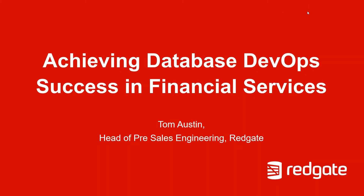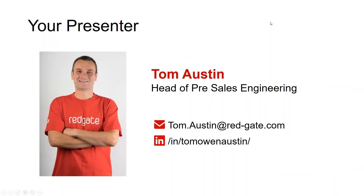My name is Tom Austin. I am Head of Pre-Sales Engineering at Redgate Software. I've been with Redgate for coming up to ten years now, all of that time spent working with Redgate's SQL Server database change management tools. I've worked with organisations from very small start-ups to large global banks, and more recently I've been working on writing and delivering database DevOps training courses across Europe and in Asia. Database DevOps is really my area of focus right now.